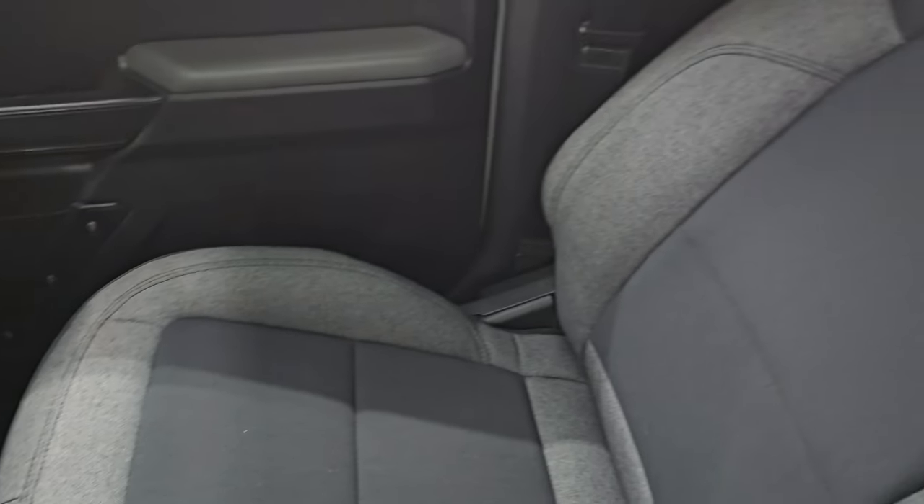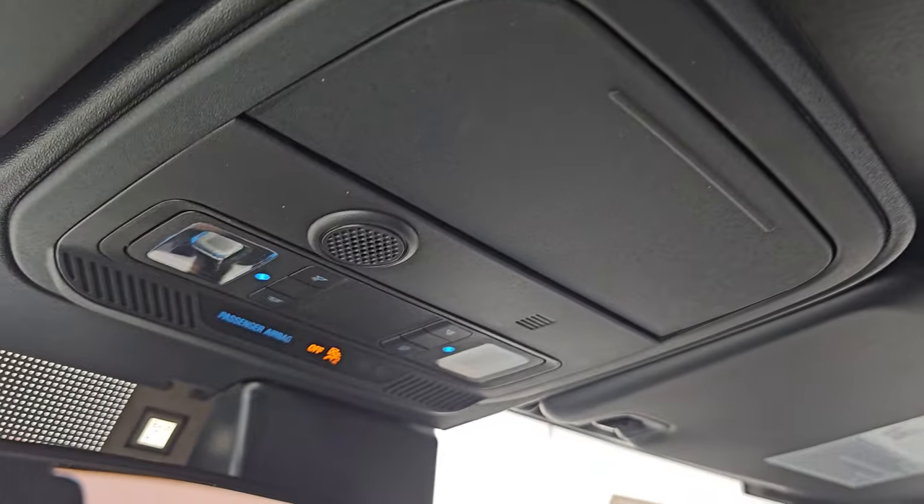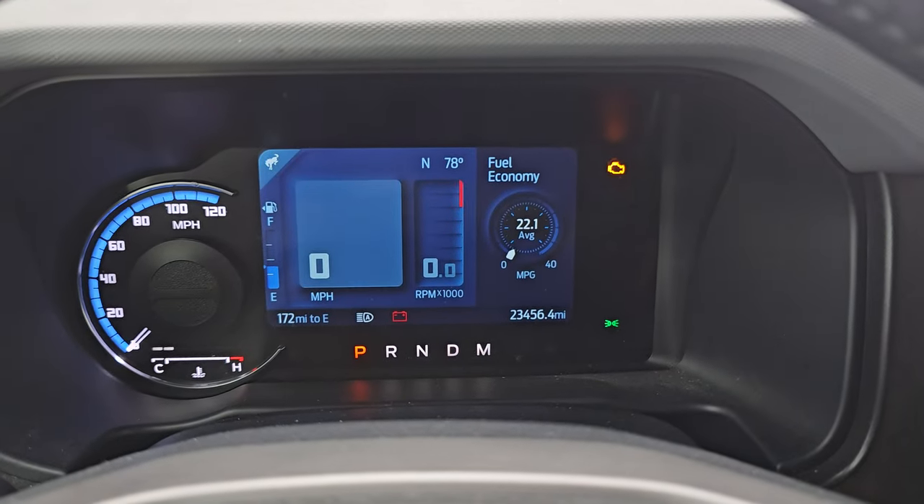The passenger side floor mat and seat are in excellent condition. Once again, the vehicle has never been smoked in. The inside of the soft top all looks really good — that folds back. You also get map lights right there. Let's start it up, take a look under the hood, and check out those LED lights in the front.